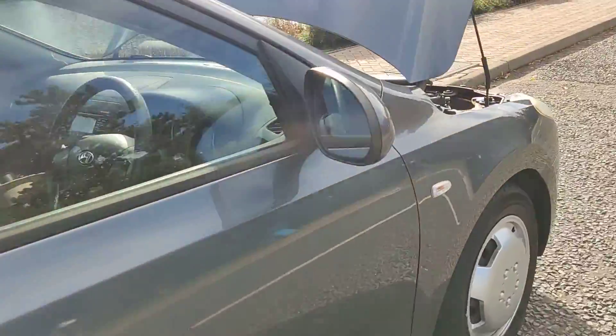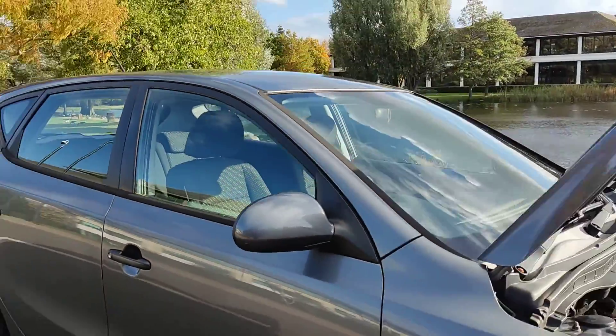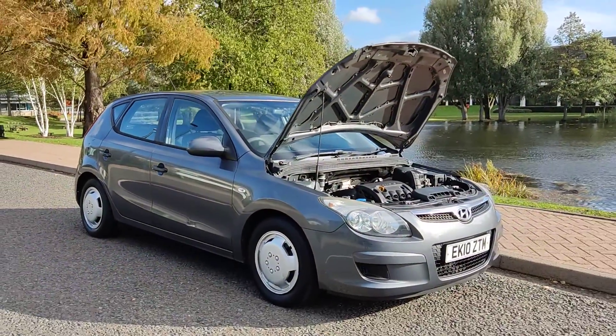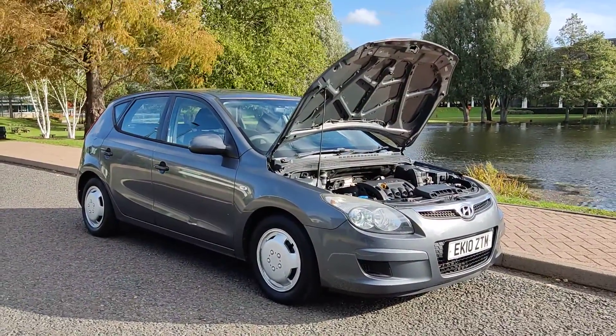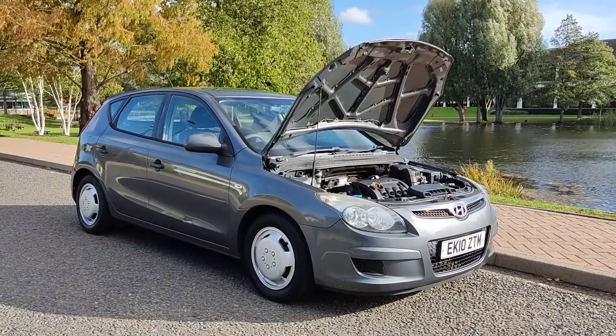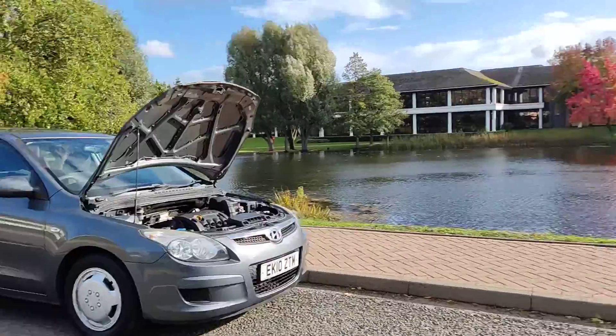Excellent looking car. If you need any further information about this beautiful Hyundai i30 1.4 petrol 5-door with one year's MOT and no advisories at a bargain price, please do not hesitate to contact Fake Car Deals Limited. Thank you.